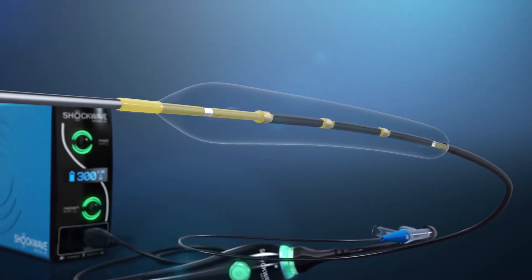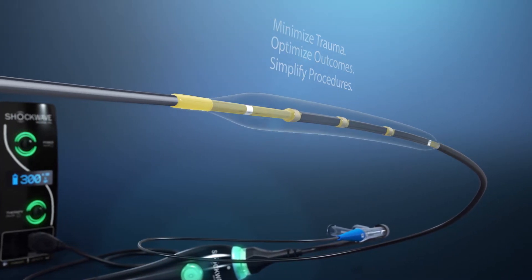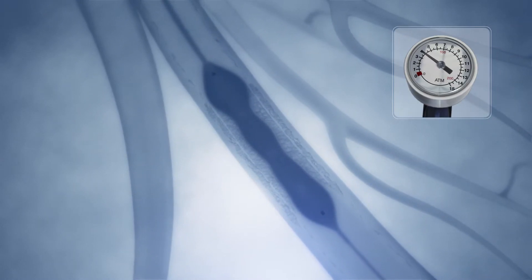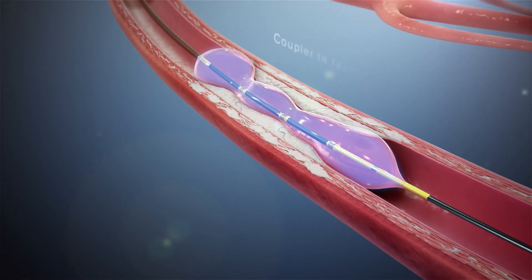Through the localized delivery of lithotripsy, the IVL system minimizes trauma, optimizes outcomes, and simplifies procedures. In a standard technique, the IVL catheter is advanced and placed at the lesion using marker bands under angiography, with the integrated balloon expanded to sub-nominal pressure of four atmospheres by a mixed saline and contrast solution.